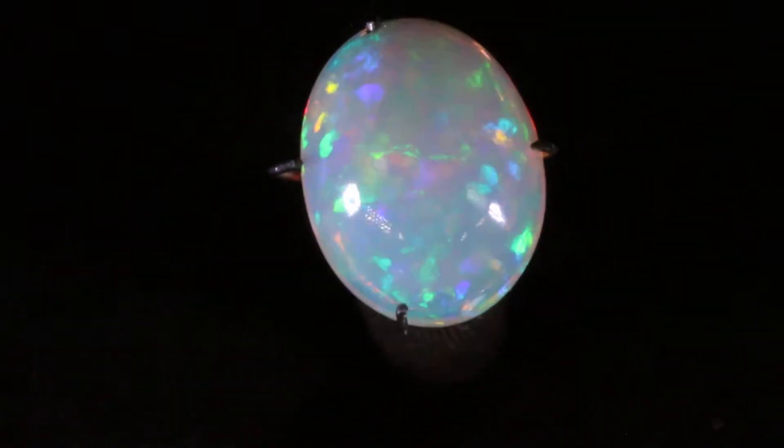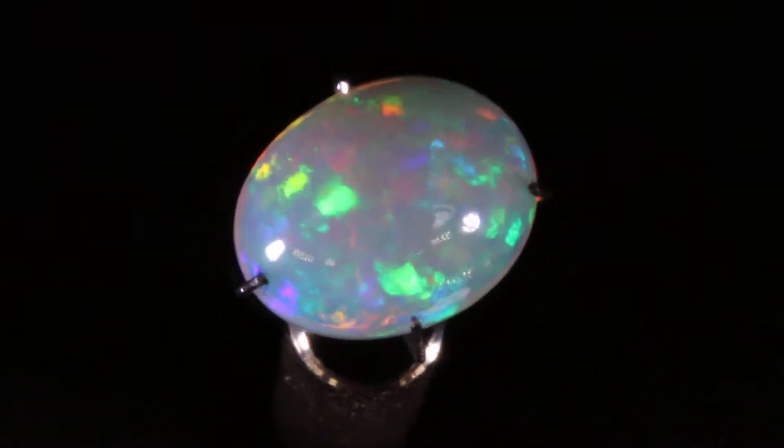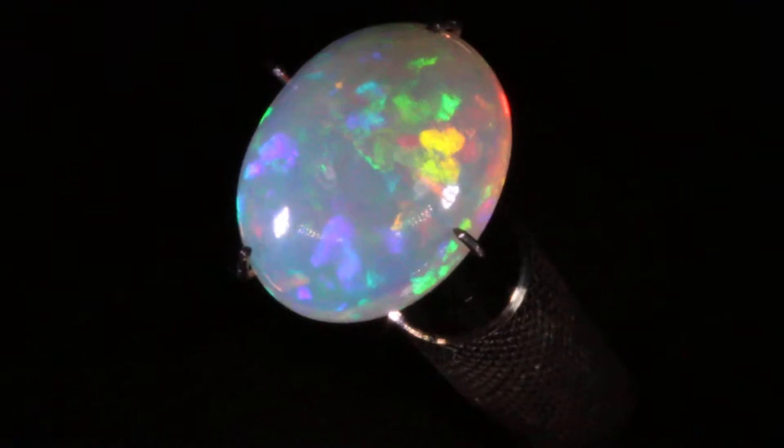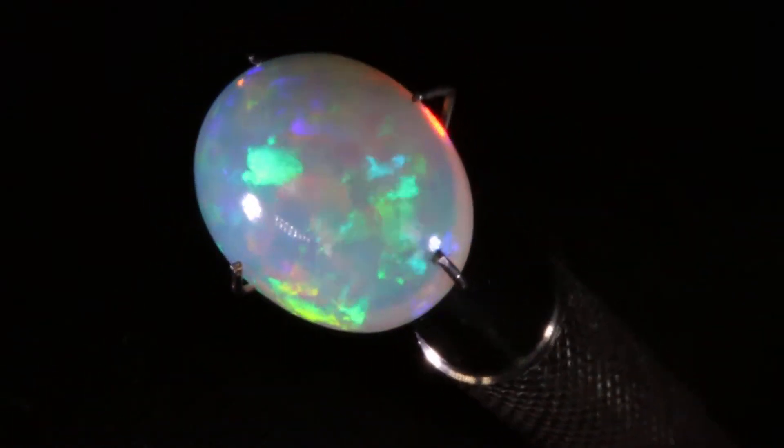This one is A4. It's just wonderful how all of them have a different pattern and every opal is unique, making every piece of opal jewelry unique.